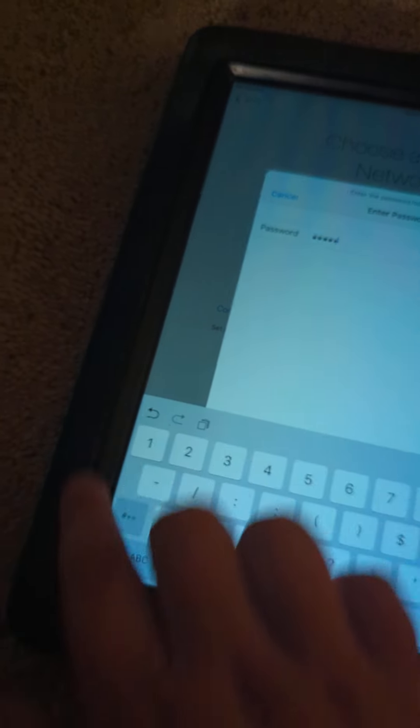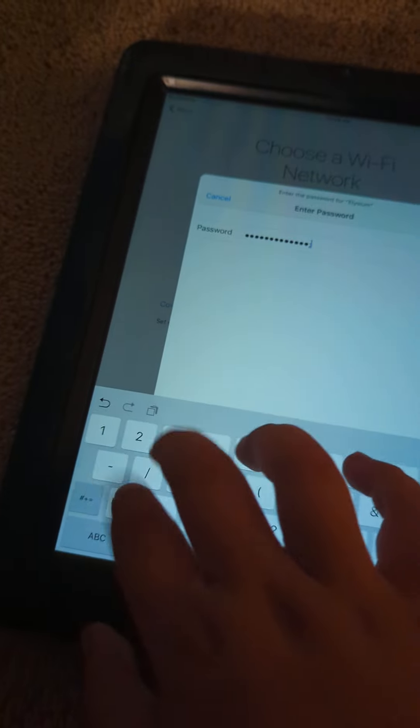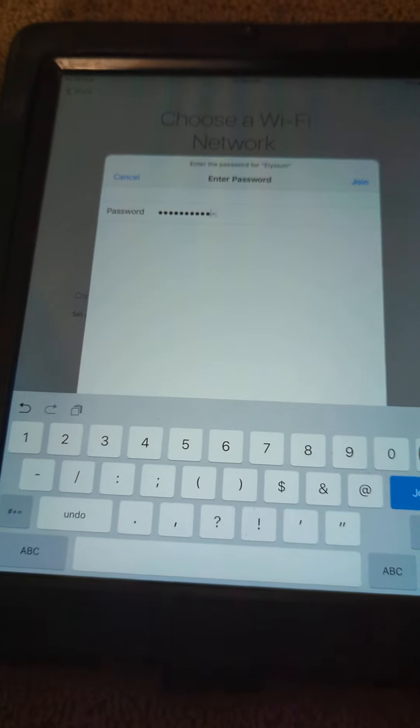I also got this iPad — like second gen, I'm not sure which one this is. But this part doesn't work. Like literally that part doesn't work, so that's a bummer.